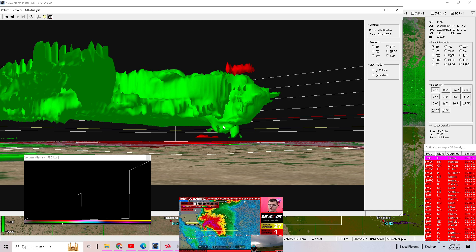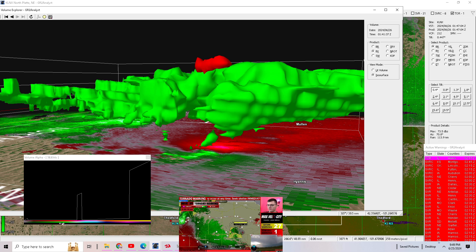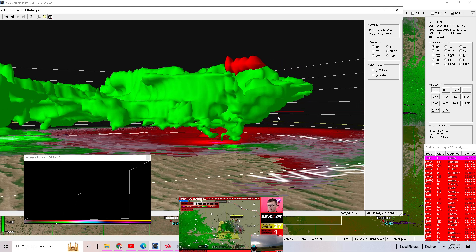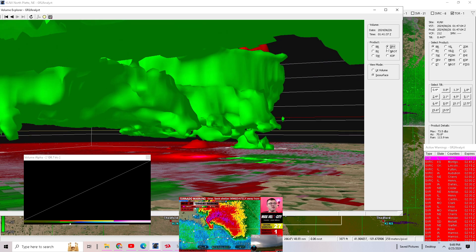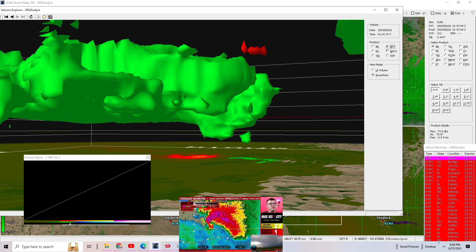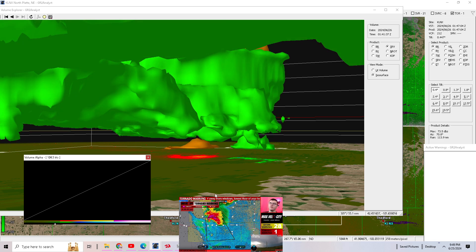We don't have a debris signature yet where that rotation is. I don't know how this isn't tornado warned — that's my thing. With how strong and tight that rotation is, I just don't know how this isn't a tornado warning, even if it's not on the ground. They've issued another severe thunderstorm warning. This just feels like it should be a tornado warning.